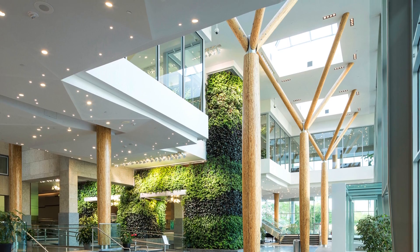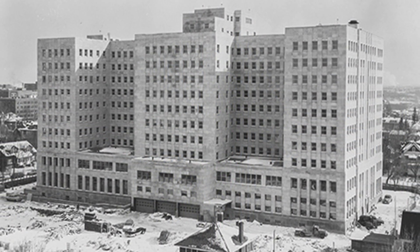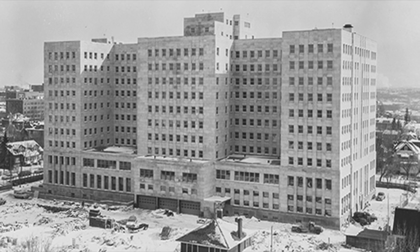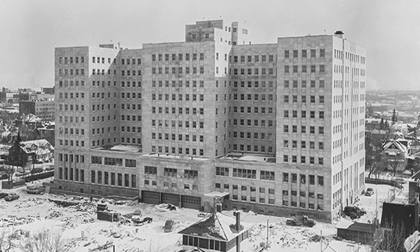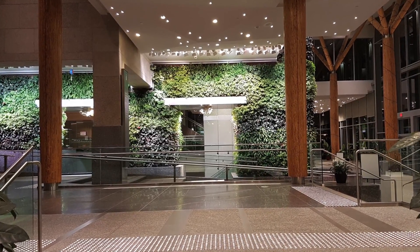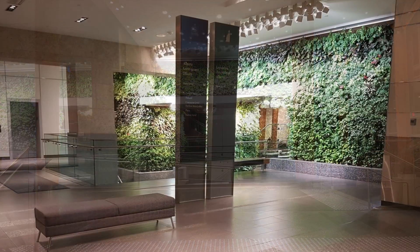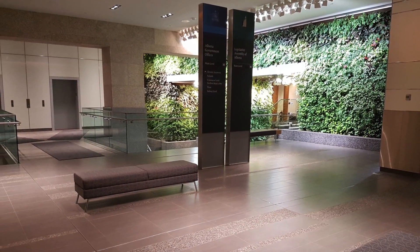Constructed in the late 1950s, the 11-story Edmonton Federal Building is considered one of the city's most significant modern buildings and one of the best surviving examples of Art Deco design in Canada. In 2014, Ned Law Living Walls designed and built the multi-award-winning living wall for the new Edmonton Federal Building Lobby, under the direction of architectural firm Cassian.